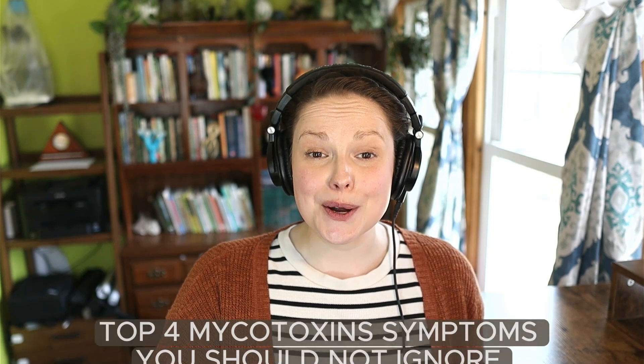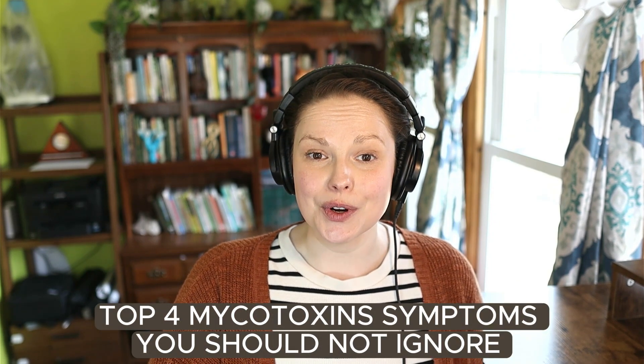Hi, I'm Dr. Lauren Tessier of Life After Mold, and today I'm going to be chatting about the four mycotoxin symptoms you should not ignore. Before we start, I just want to remind everybody that this is not medical advice, and nothing that I cover in today's video is meant to act as diagnosis, treatment, or management of any health issue, and it absolutely does not replace the opinion and direction provided by your local medical practitioner. All of this is strictly for educational purposes only. So with all that being said, let's get into it.